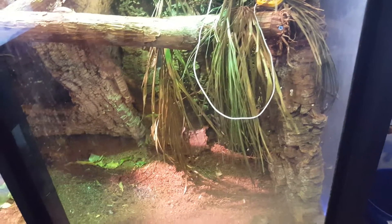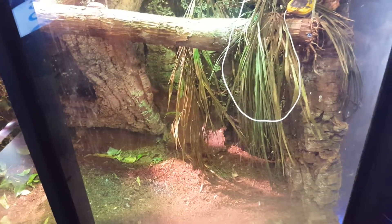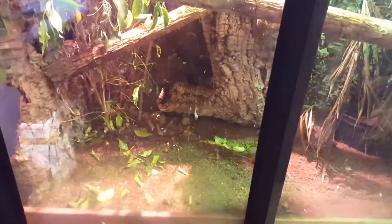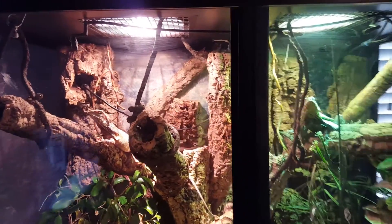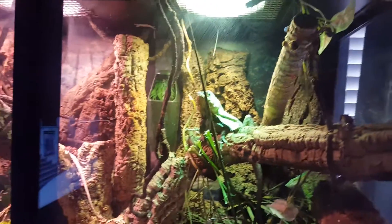For substrate I just use peat moss. I really like it — a lot of times if you use bark or similar materials, when you're cleaning out the cage and digging through the bottom you'll get tons of splinters in your hand. So I switched to peat moss, and plus it's a good substrate for them to lay eggs in.